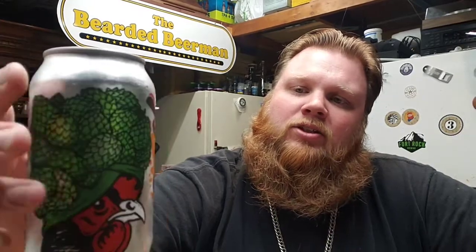Hello, I'm the Bearded Beerman back with another beer. We've got Hen House Brewing out of Santa Rosa. I picked this up from my local tap house — this is their Stoked Pale Ale, a single-hopped pale ale with Centennial hops.